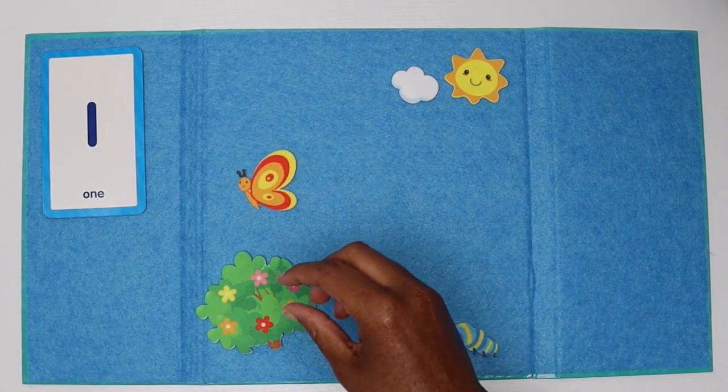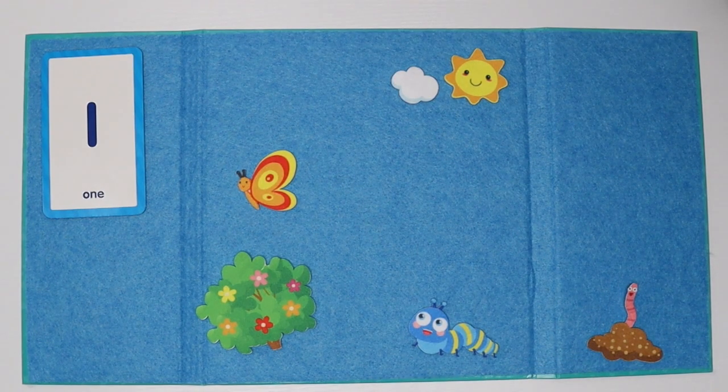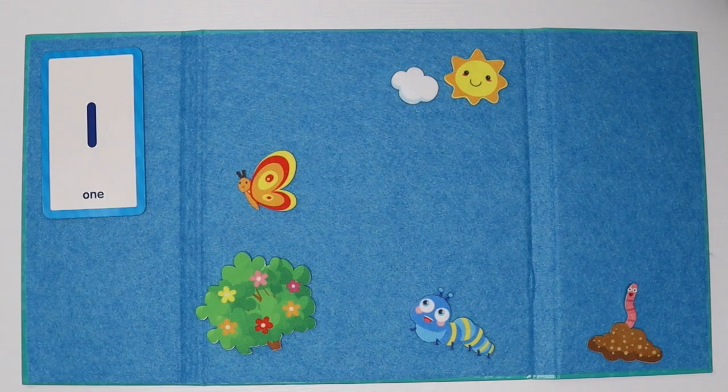And look, we have one worm in mud. I think it's really having fun in the mud. I think our caterpillar looks hungry. Should we give it something to eat? I think so.